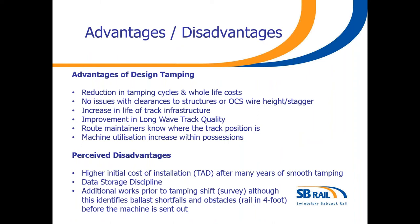So what are the advantages and disadvantages of design tamping? Advantages include a reduction in tamping cycles and whole life costs. There will be no issues with clearances to structures or in areas of overhead wire. There will be an increase in life for track infrastructure and a definite improvement in long wave track quality and ride comfort. The route maintainers will know where their track is. Machine utilisation increases within possessions — in theory there will be no pre-recording runs. The machine can just enter the possession, get to the start point and immediately start tamping. This is what we do on High Speed One.